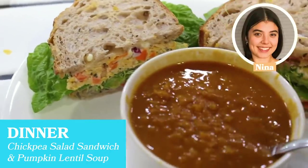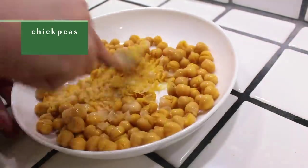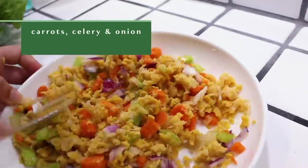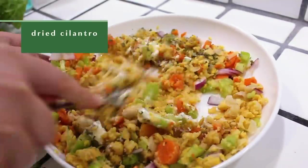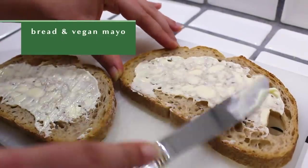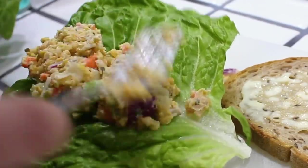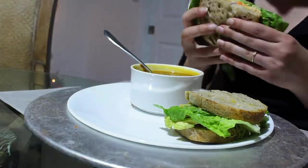For dinner I'm going to be making a chickpea salad sandwich along with some pumpkin lentil soup. I'm adding chickpeas to a bowl and mashing them thoroughly, then tossing in some chopped carrots, celery, and onion. Then I mix in some vegan mayo, pepper, and dried cilantro. I've toasted two pieces of bread and added vegan mayo to both slices, then topped with tomato, avocado, sprouts, lettuce, and the chickpea salad. I've also heated up some pre-made pumpkin lentil soup to serve with my sandwich — this has to be one of my favorite recipes; it's so good after a long day.